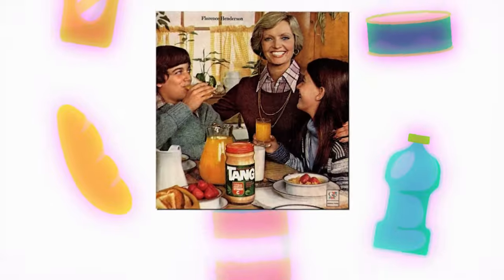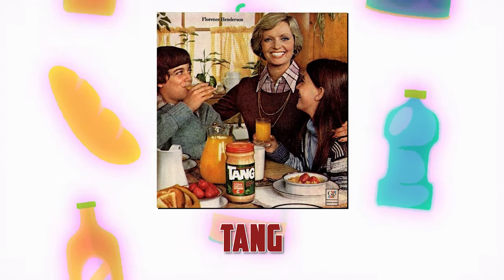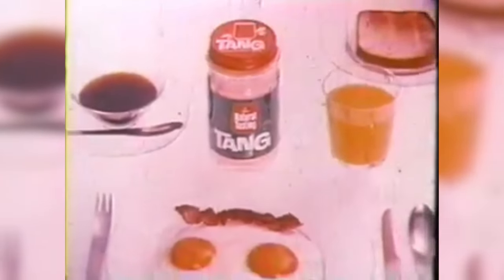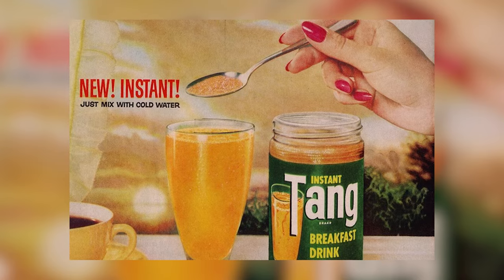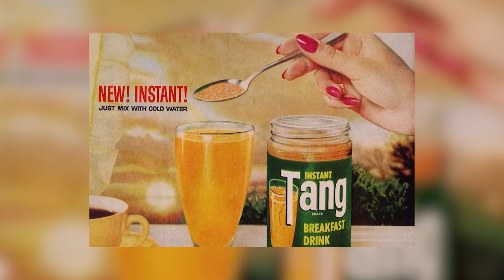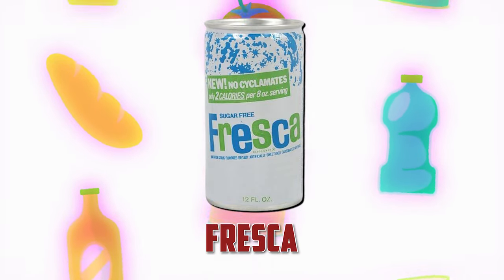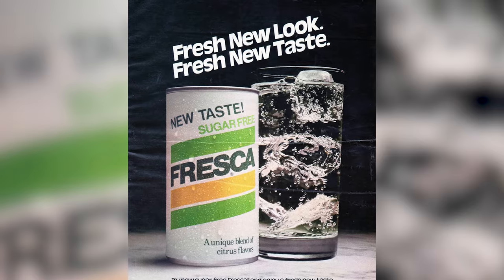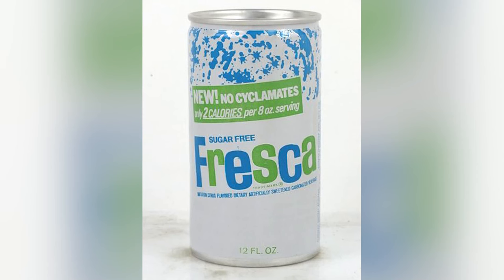I think I remember Tab being mentioned in Mad Men. Then there's Tang, first marketed in the late 1960s, which became especially popular in the 70s in part due to its association with the US space program — I think they brought it to space. It's orange-flavored with vitamin C, and quite sweet. You can still buy it today. And there's Fresca — another diet soda from Coca-Cola with a grapefruit flavor. It's carbonated and refreshing, another low-calorie option.